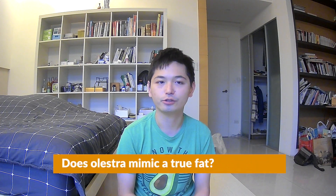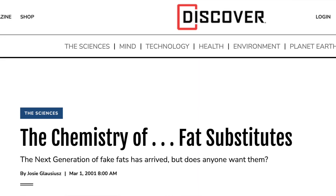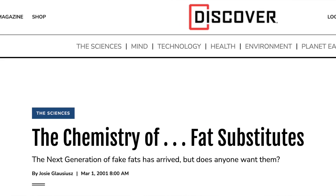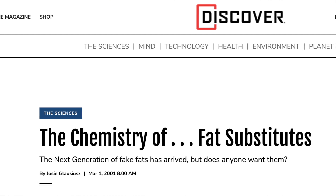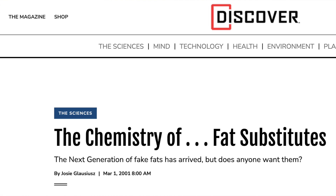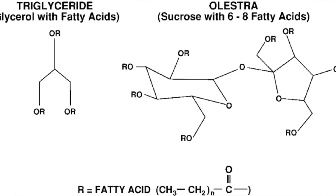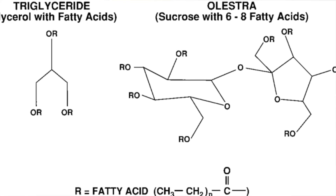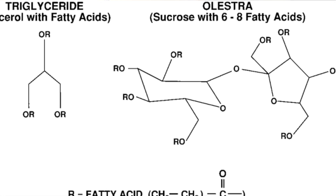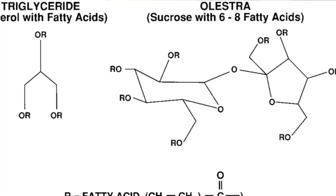So let's start with our first part: Does Olestra mimic true fat? The answer to this question is extracted from an article titled 'The Chemistry of Fat Substitutes,' published by Discover magazine, an American science magazine launched in October 1980 by Time Incorporated and owned by Kalmbach Publishing since 2010. According to this article, a typical fat consists of two parts: a backbone of glycerol, a type of alcohol linked to three long-tailed hydrocarbons called fatty acids, which vary in types depending on the fat.